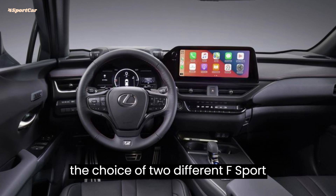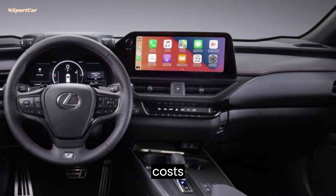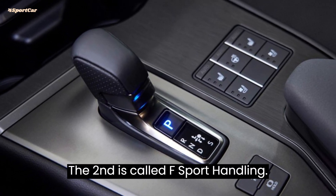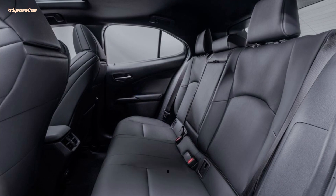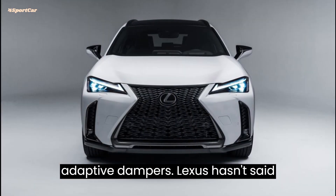There are two different F-Sport versions. The first, called F-Sport Design, incorporates just the visual tweaks and costs $41,440, a $2,290 increase. The second is called F-Sport Handling — this $45,955 model sits at the top of the lineup and adds suspension upgrades including adaptive dampers.